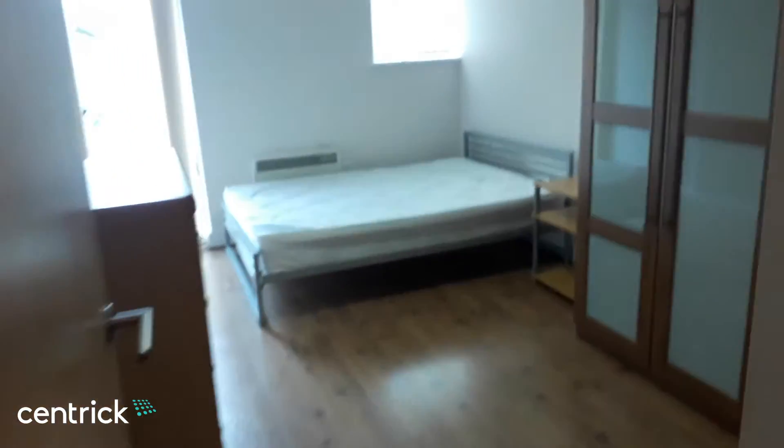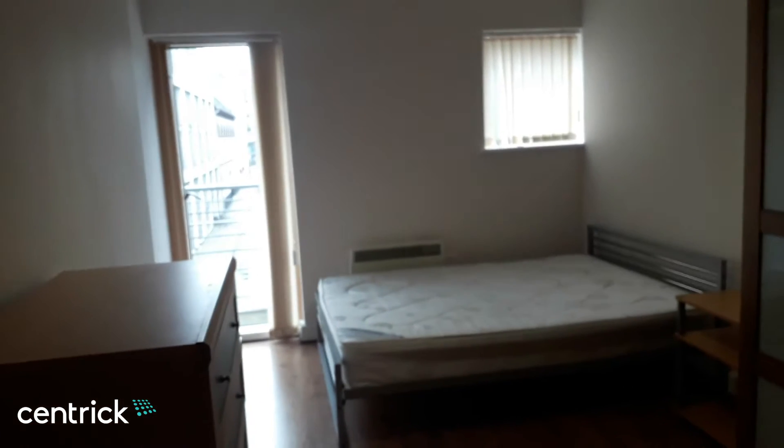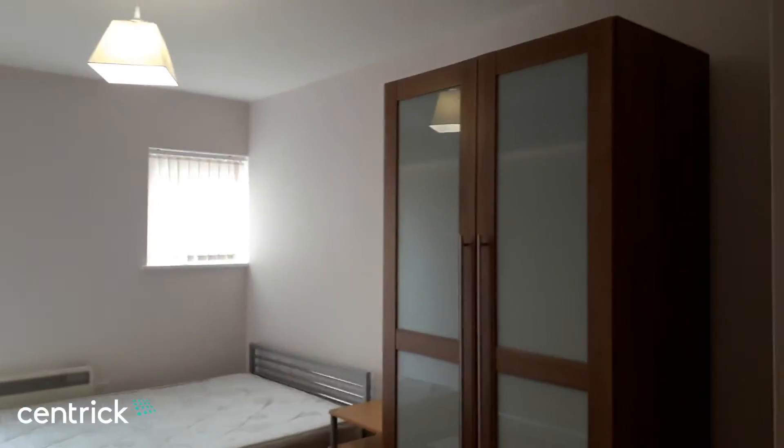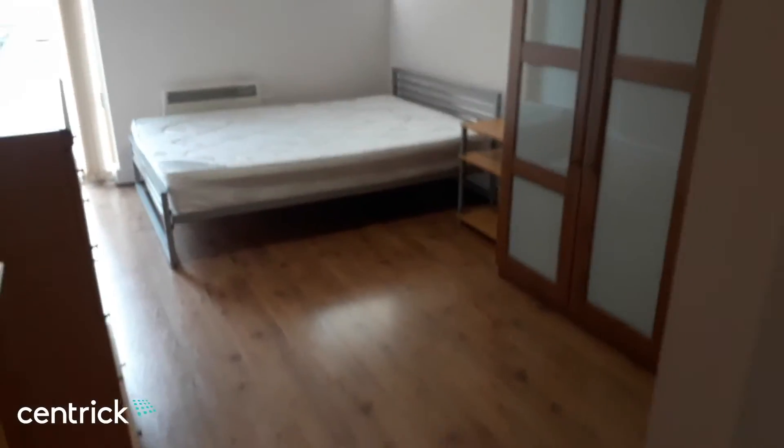The main bedroom is again a double, with access to the balcony and plenty of room for furniture and a double bed.